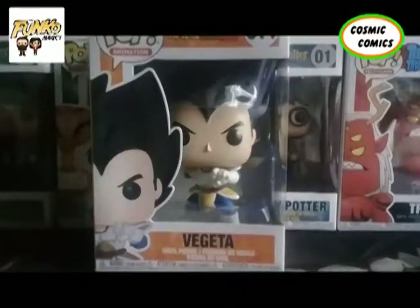Hello all you happy people, welcome to another episode of the Funko Addict. We didn't actually announce today — sorry about that — but today we're going to be looking at Vegeta number 614 of Dragon Ball Z.